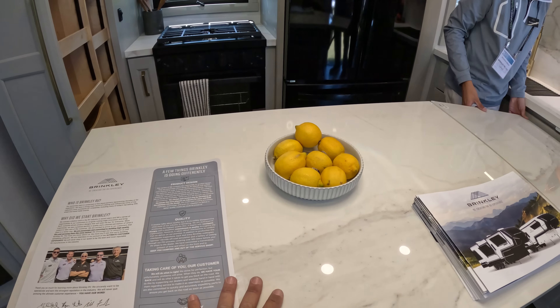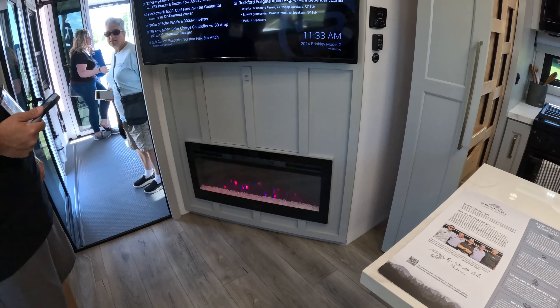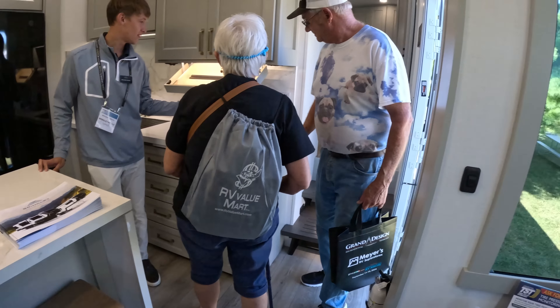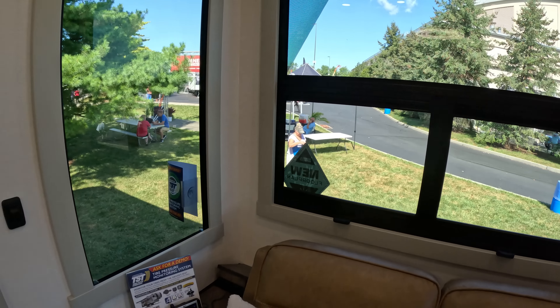There's no dinette on this one, so this would be like your table — or you can put a table in the back. And there's a table underneath the bar. These are definitely — I love the awning, the frameless awning style windows.